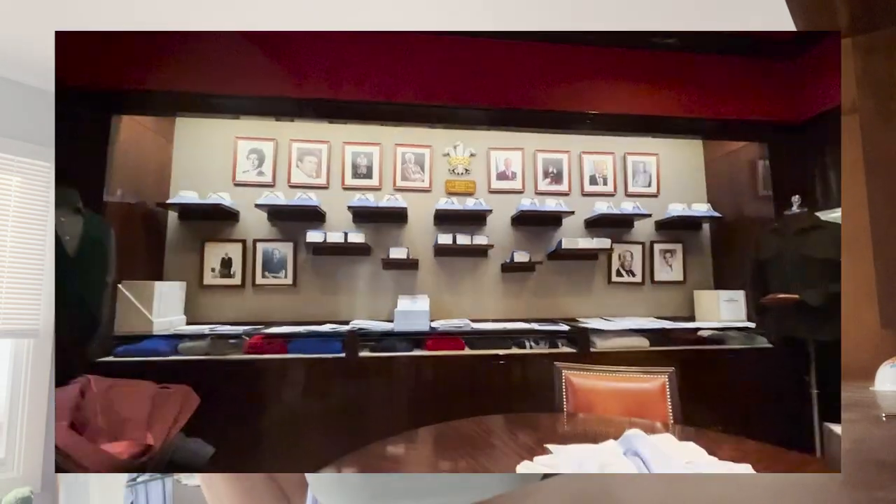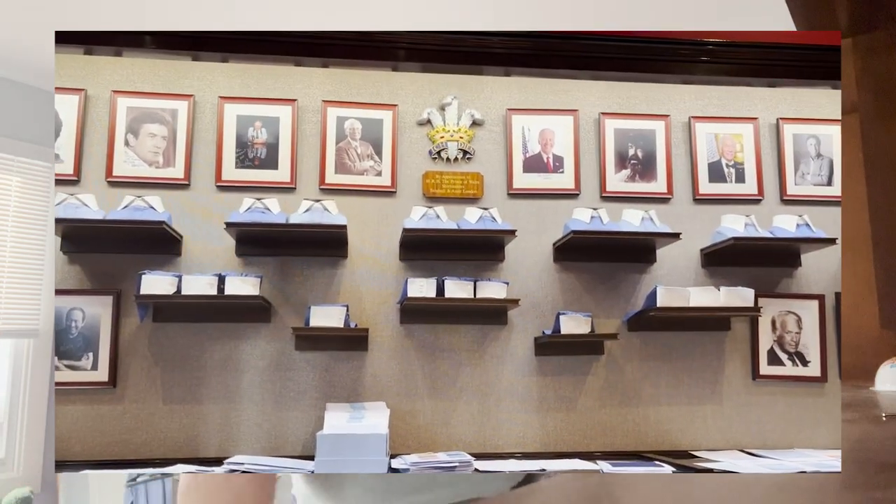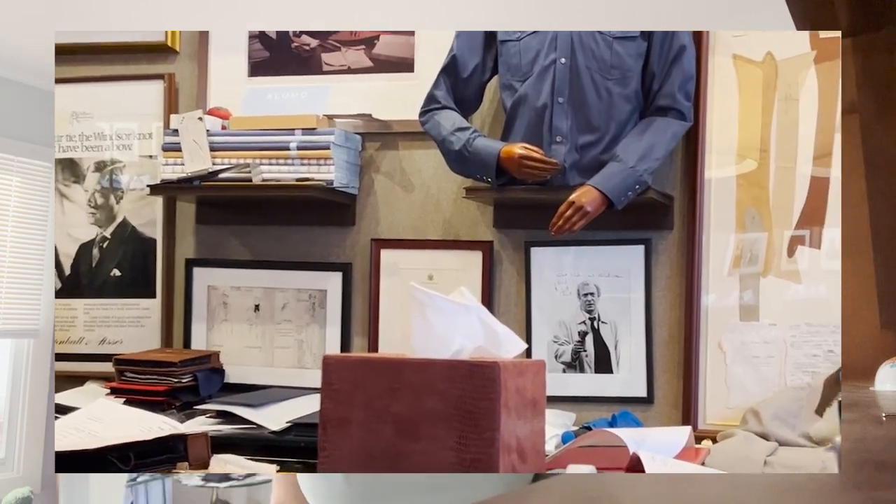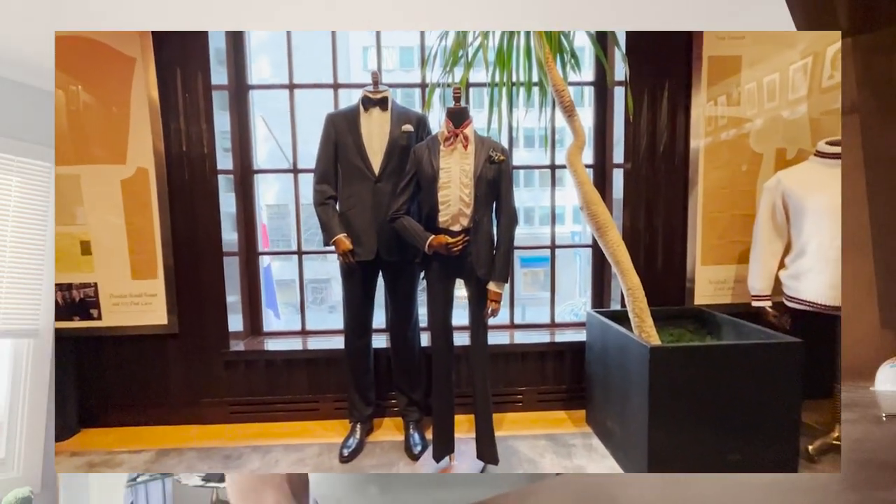One reason the collars and cuffs are different on this shirt is because it's in the style of a banker shirt, which is meant to be bespoke. If you go to Turnbull & Asser, they have many different types of cuffs and collars. When your shirt wears at the collars and cuffs — because that's typically where it wears — you take it back to the original place and they will decuff and decollar it: literally cut it off and replace it. These shirts will literally last you forever, which is why bespoke is expensive.